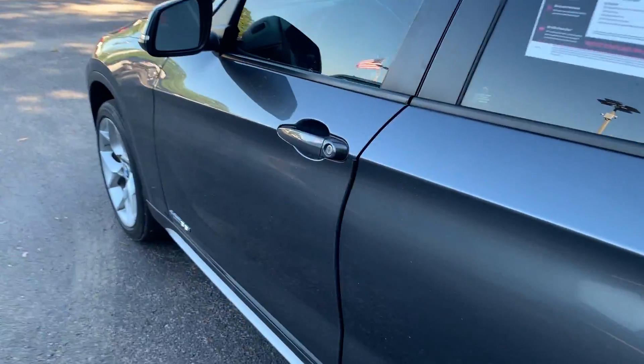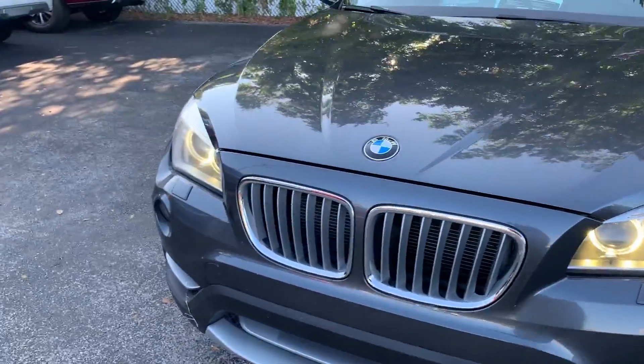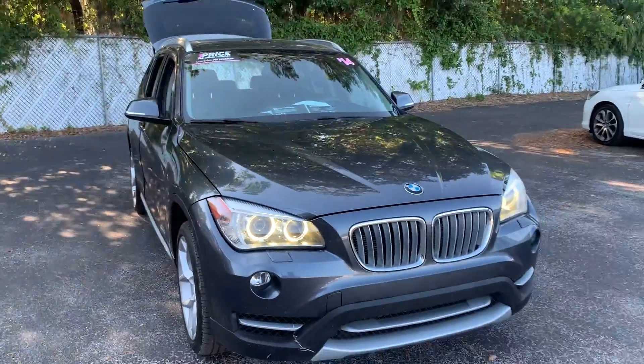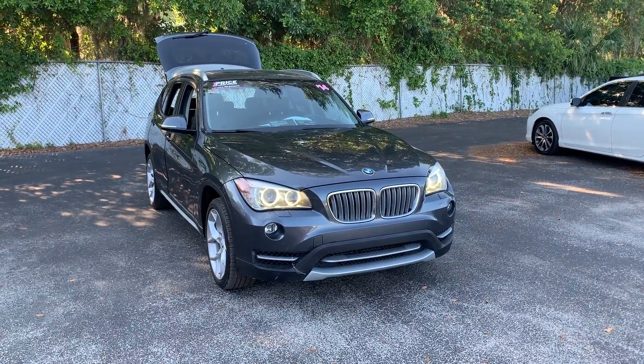This vehicle is powered by a turbocharged engine, so it's got power. It's all-wheel drive. And like all pre-owned vehicles at AutoNation Ford Brooksville, it has a five-day, 250-mile money-back guarantee.